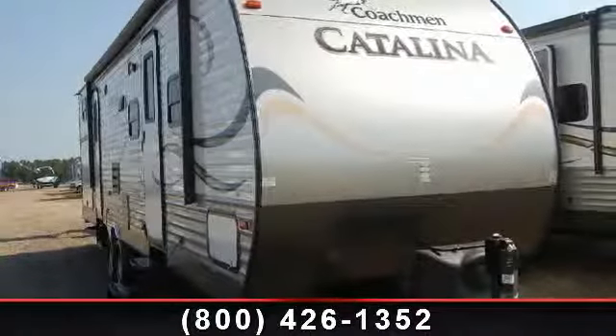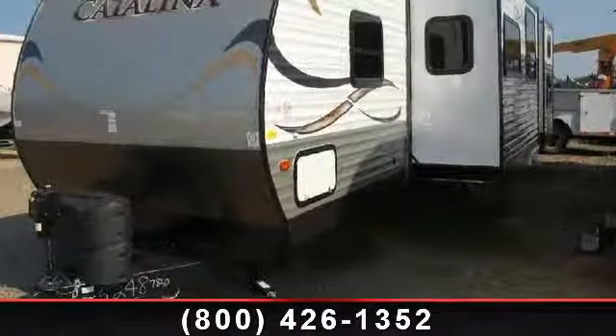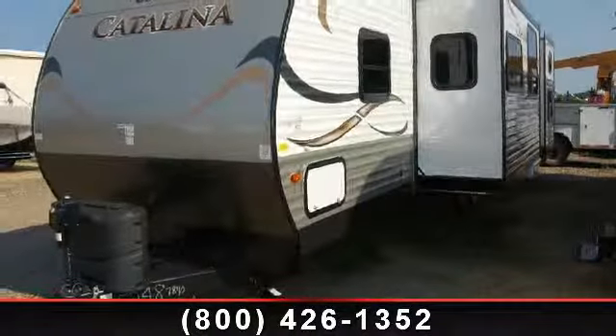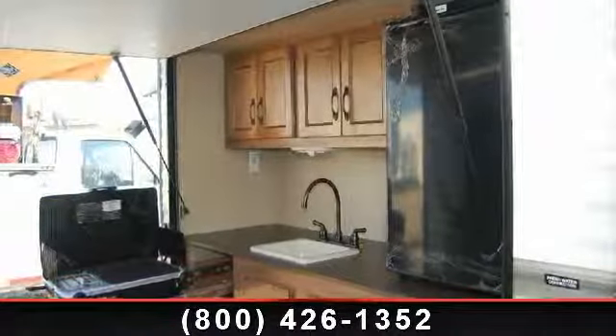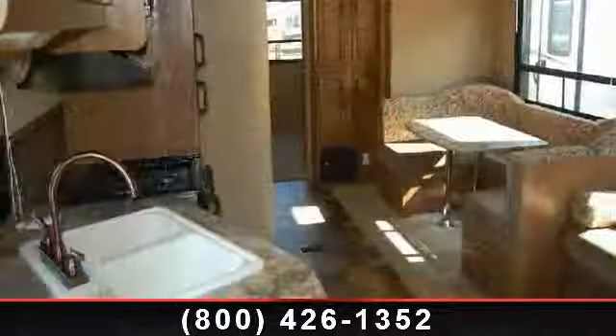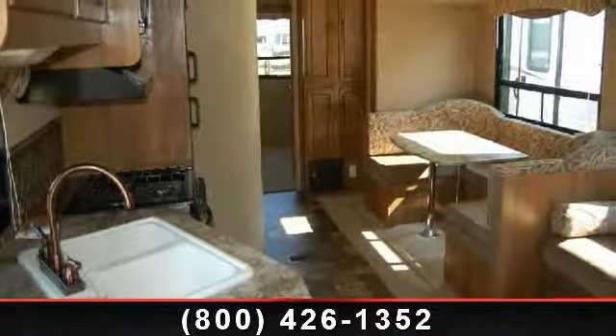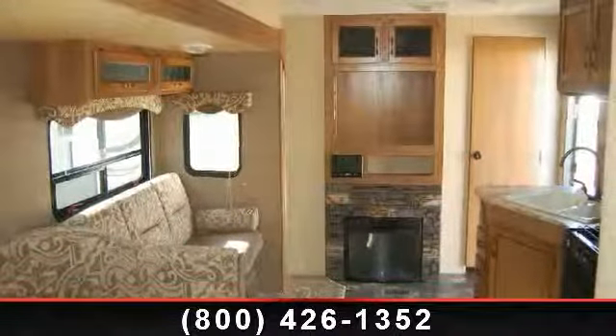Imagine yourself in this 2014 Coachman Catalina 323BHDS. Whether you are planning on vacationing, adventuring or just relaxing, this travel trailer does it all. This unit is perfect for those looking to maximize fuel efficiency but maintain all of the conveniences of a well-appointed, feature-packed RV. An adventure awaits.